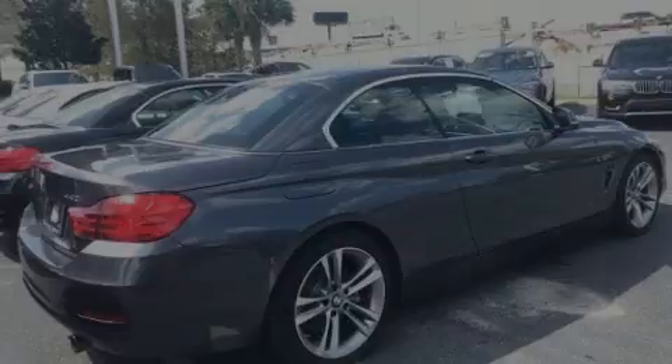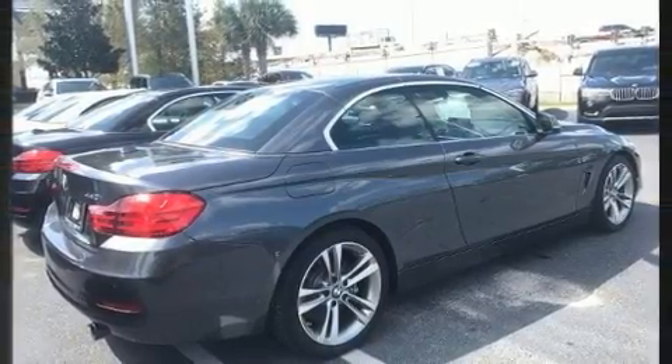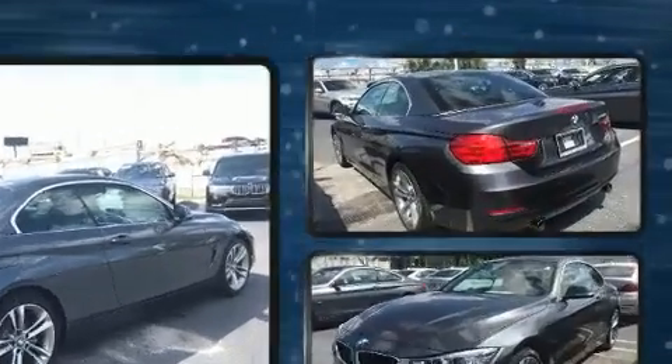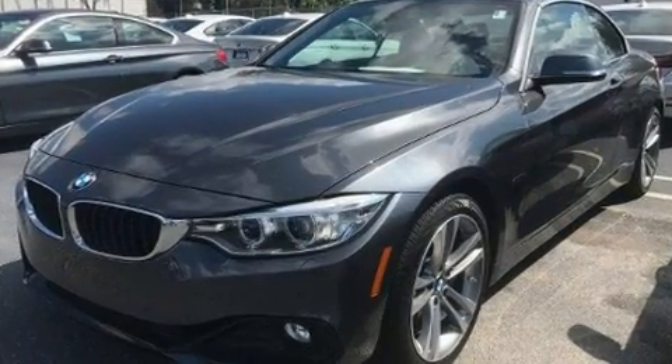Sensibility and practicality define the 2017 BMW 440i. This two-door, four-passenger convertible still has less than 10,000 miles. It features an automatic transmission and rear-wheel drive.